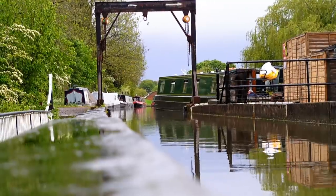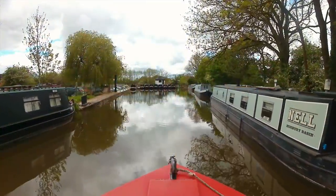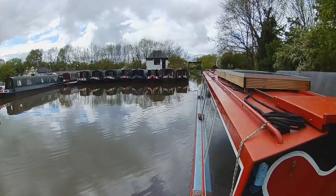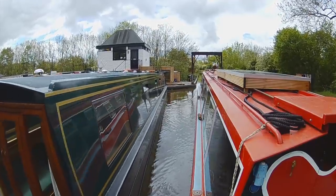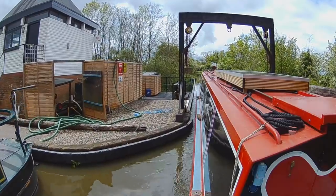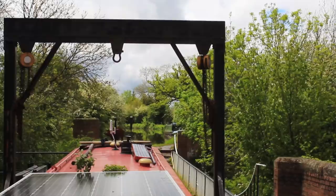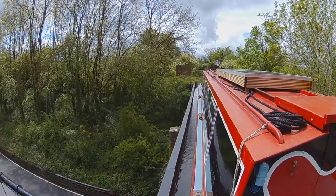Another one of those quirky aqueducts coming up. I passed through Wootton Wawen Basin and continue over the road.